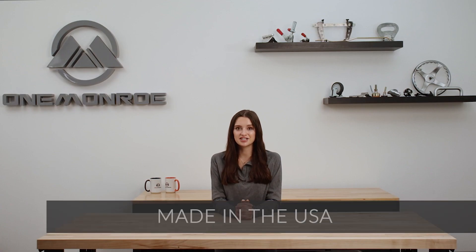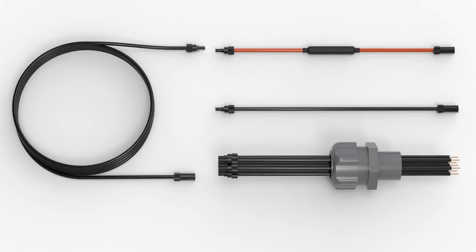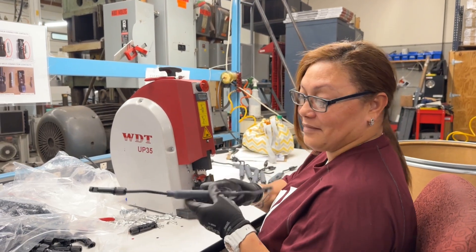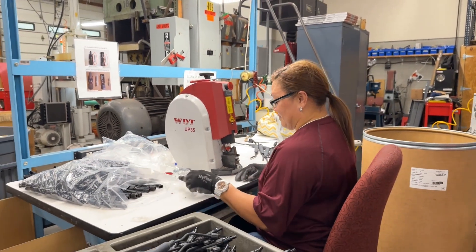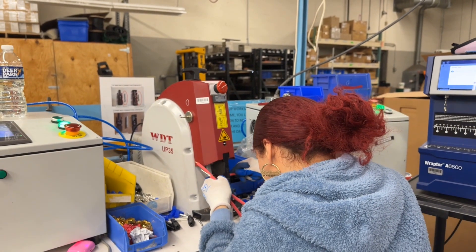Within One Monroe's extensive product line, we offer a variety of custom products used in a wide range of solar applications. These include harnesses, jumpers, extenders, home runs, and combiner box whips. These products are pre-made and are cut to length in accordance with row or combiner box, which saves both material, money, and time in the long run by cutting down on waste.